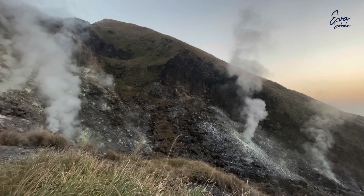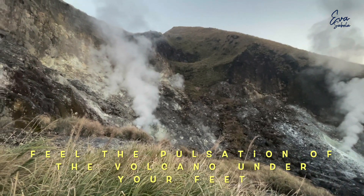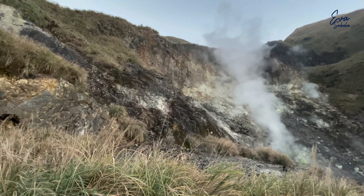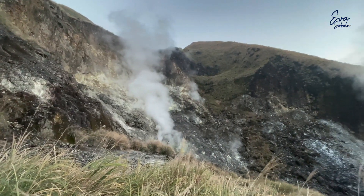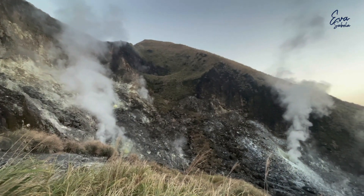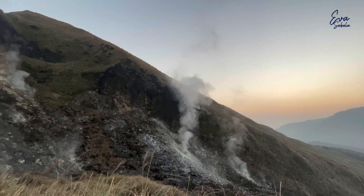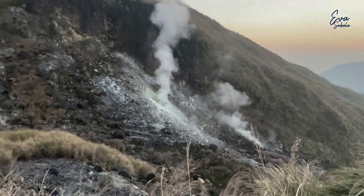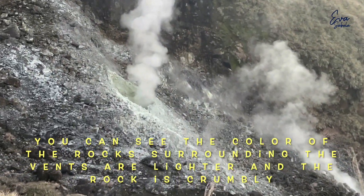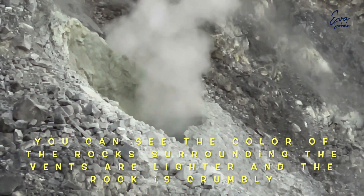This is the place where you can feel the power of the volcano under your feet. You can see the color of the rocks surrounding the vents is lighter, and the rock is crumbling.